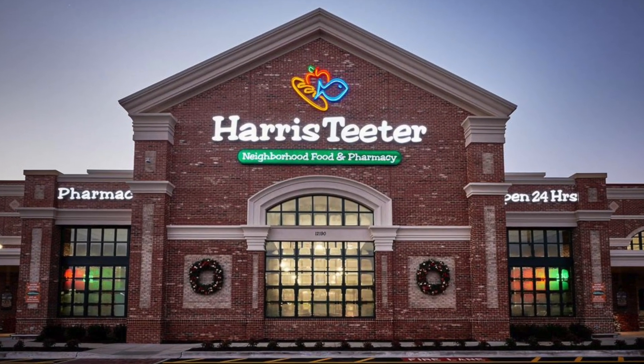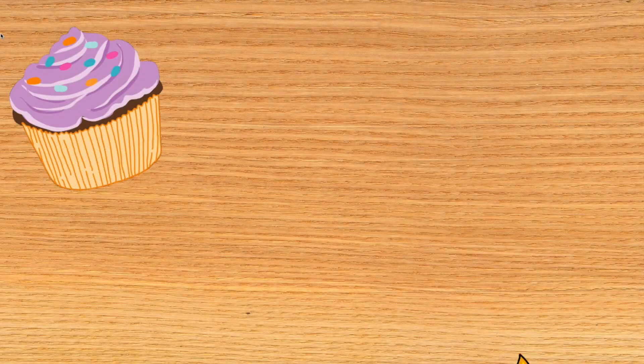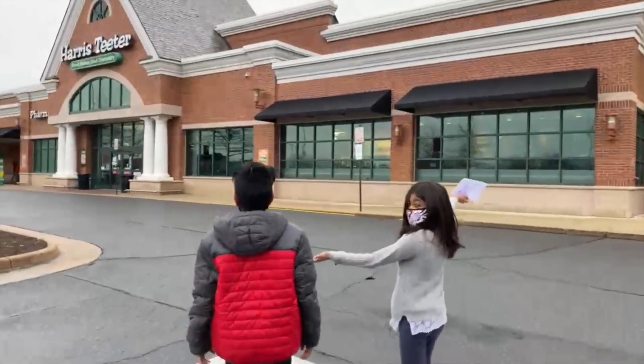We are currently driving to the grocery store to pick up some stuff at Harris Teeter. A lot of you have probably heard of it. I have a list of stuff that I don't have in hand right now but we will be collecting those items. See you guys in the store — we are going in our beautiful Harris Teeter.